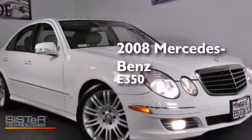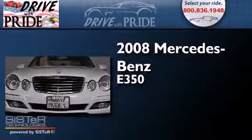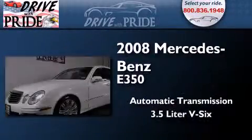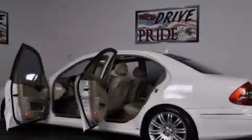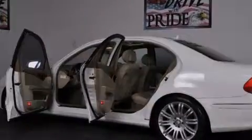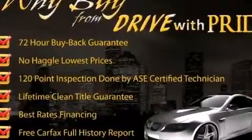This is a 2008 Mercedes-Benz E350. This car has an automatic transmission and a 3.5-liter V6. Its top features and packages include the premium package, a sunroof, a front and rear multi-link suspension, and a tire pressure monitoring system.